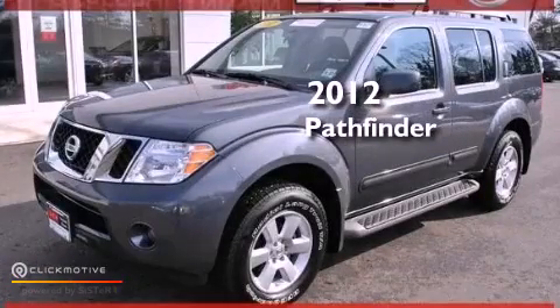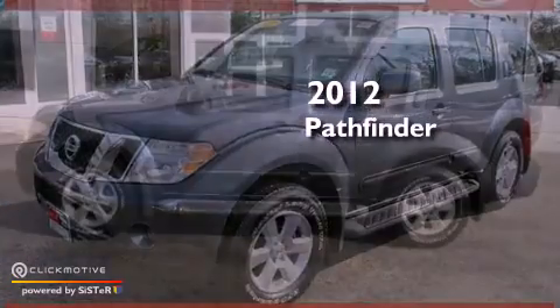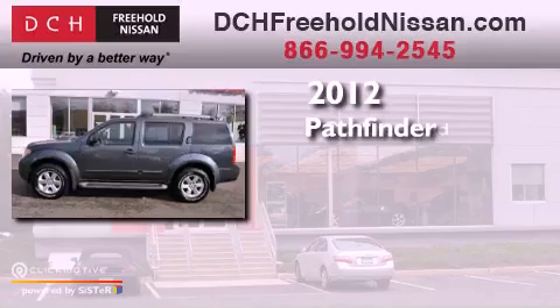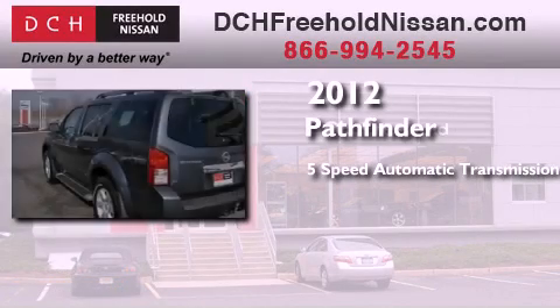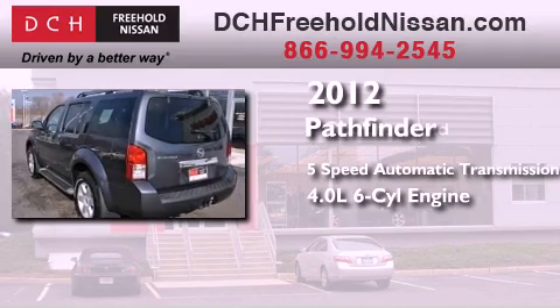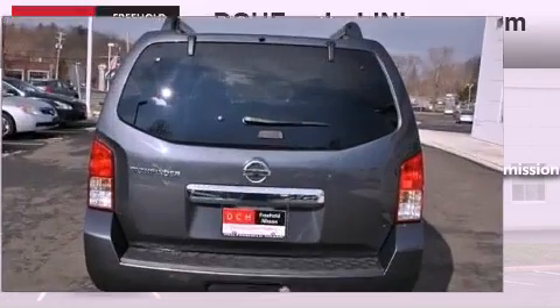This is a certified pre-owned 2012 Nissan Pathfinder. This SUV has a 5-speed automatic transmission, a 4.0-liter V6, and the added capability of 4-wheel drive.